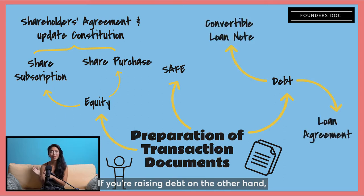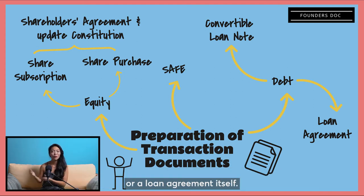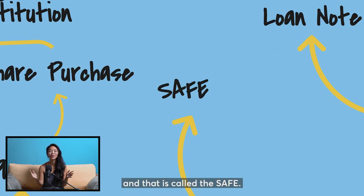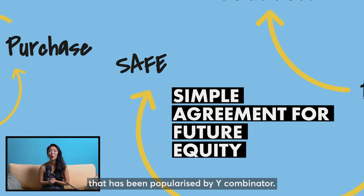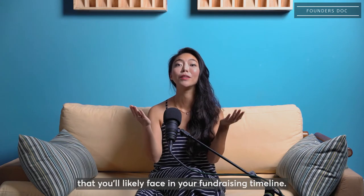If you're raising debt, on the other hand, you'll be looking at a convertible loan agreement — that is, a loan agreement that can be converted into shares in future — or a loan agreement itself. There is a third instrument that has become really popular for raises below two million dollars, and that is called the SAFE: the Simple Agreement for Future Equity, which has been popularized by Y Combinator. These will be the different types of transaction documents that you'll likely face in your fundraising timeline.